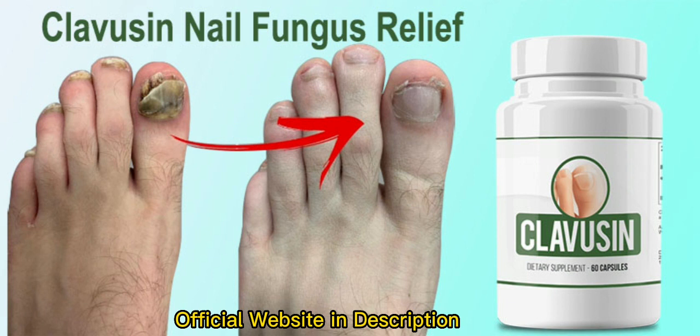Clavuzin is an antifungal dietary supplement that aims to make your body stronger to fight off the fungal outbreak that's happening in your system right now. Our immune system needs all the help it can get, which is why it must muster every resource to fight off this debilitating disease.